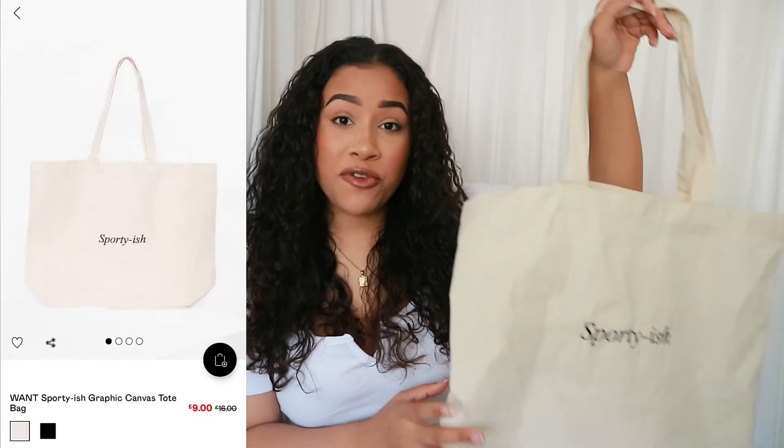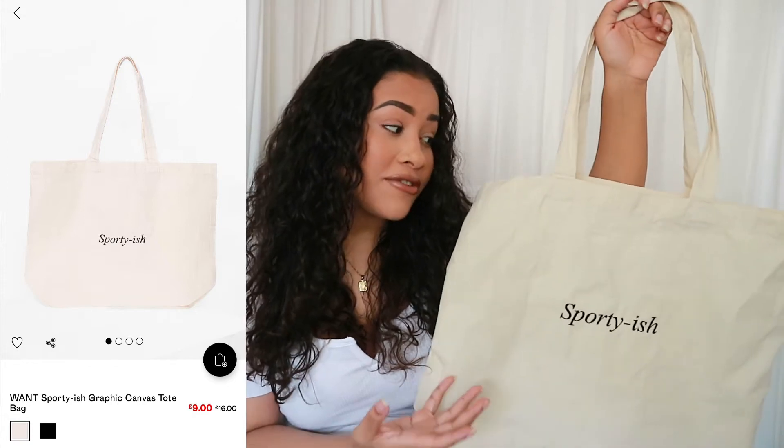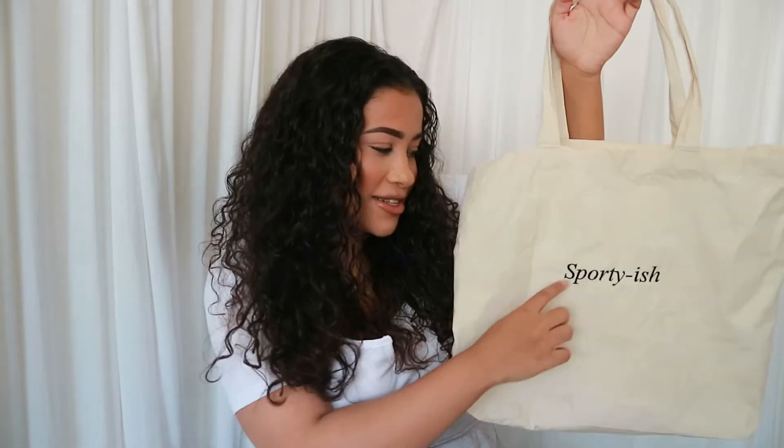The next thing I got was a bag — I think it's called a tote bag, it's like a cloth tote bag. I really really like this. I feel like this is great for a beach day bag or for a day out if you want to chuck all your stuff in. I'll be using this a lot in the summer — it can even be used as a gym bag. There's something sporty on it which I thought was funny because that's kind of like me, and yes I love this bag.